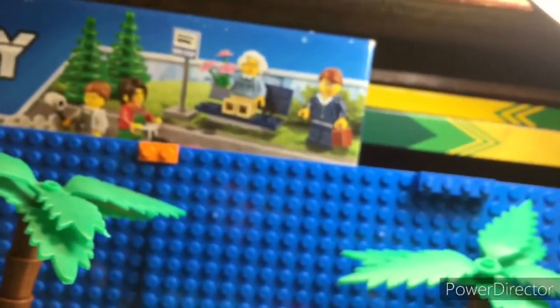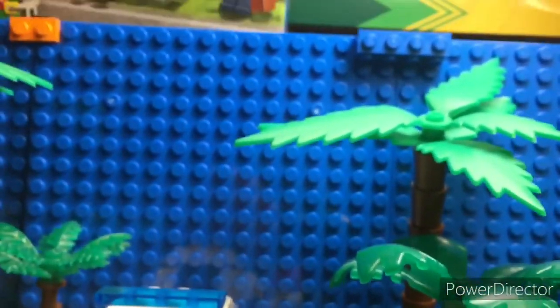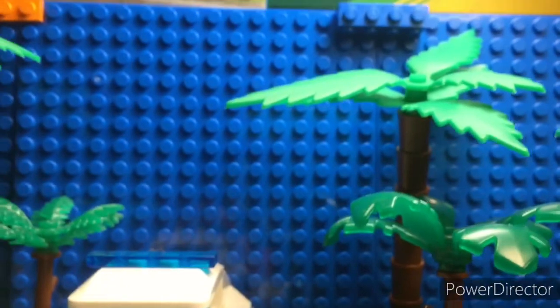Bear with me for a moment. I'm going to switch over to a tripod-like thing. Let's fill out Legos.